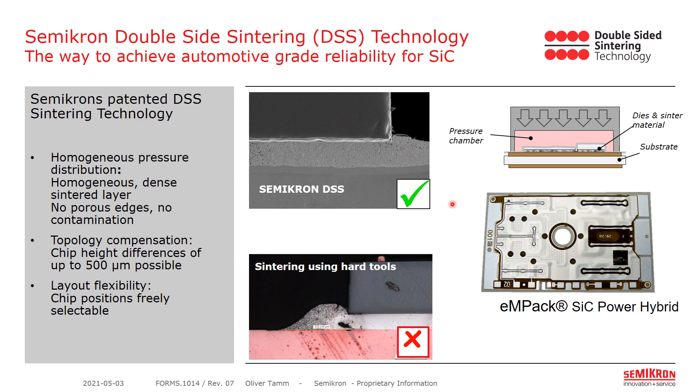Furthermore, it opens the path for 3D topologies, being able to sinter chips with different heights on the same package. It also gives flexibility of the chip positions, as for different chip positions no new sintering tools are needed.